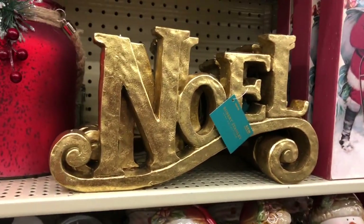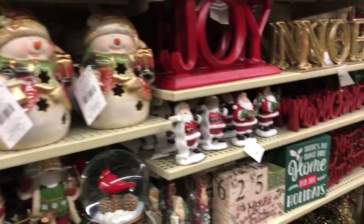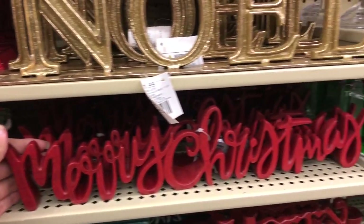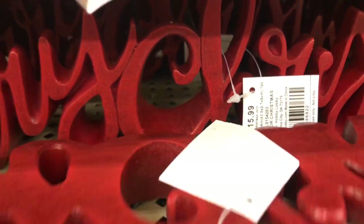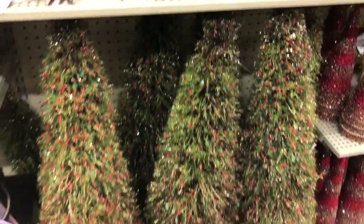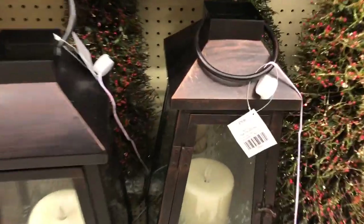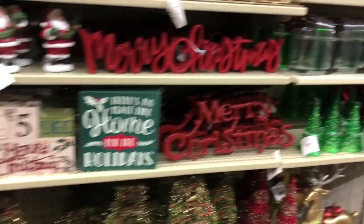If only it was more winter-wonderland-ish I would have got it. And there's a Noel sign — the gold of it is so pretty. I actually got this Merry Christmas sign. I was gonna do a little small haul at the end but I didn't, but in my future hauls I'll let you know what I actually bought. I did get that Merry Christmas sign because I absolutely loved it. And that lantern — I just love lanterns, guys!